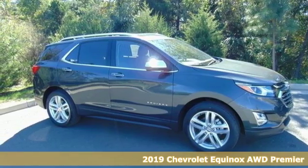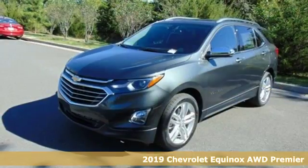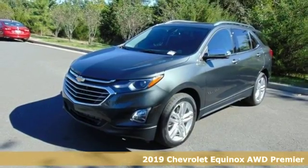It's a new 2019 Chevrolet Equinox. Chevrolet, 100 years of icons.